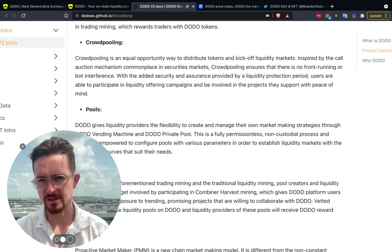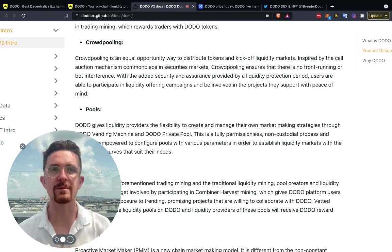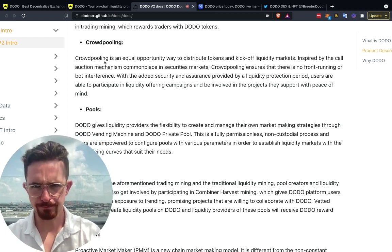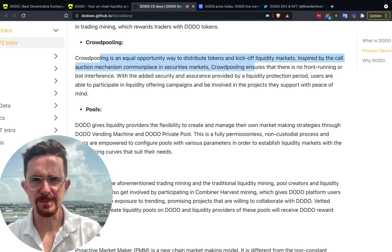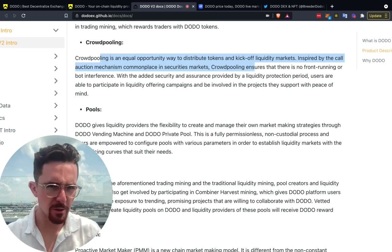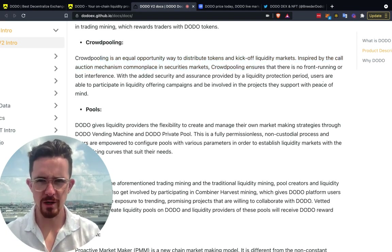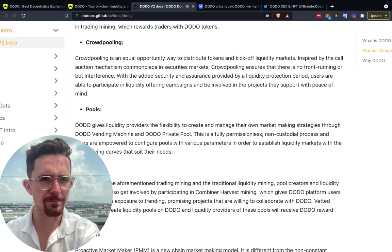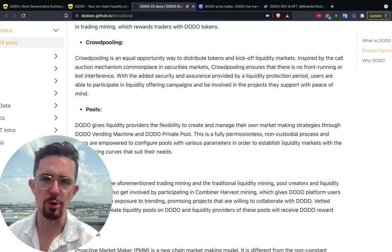This is a continuation of the launchpad ecosystem map series, where we've gone through blockchains like Cardano, Polkadot, Avalanche, and Ethereum — all in the playlist linked below. Crowd pooling is an equal opportunity way to distribute tokens and kickstart liquidity markets, inspired by the call option mechanism commonplace in security markets. It ensures there is no front running or bot interference, with a liquidity protection period so users can participate with peace of mind.